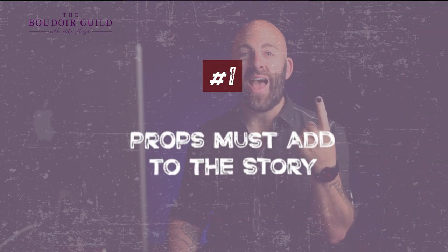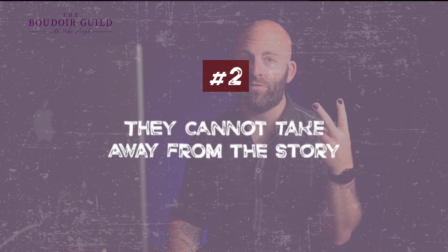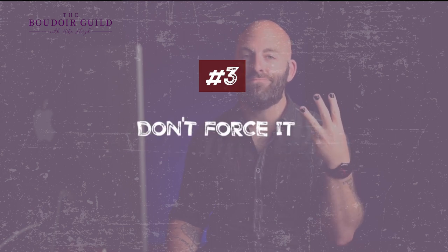So my three big tips: number one, props must add to the story. Number two, they cannot take away from the story. And number three, don't force it.